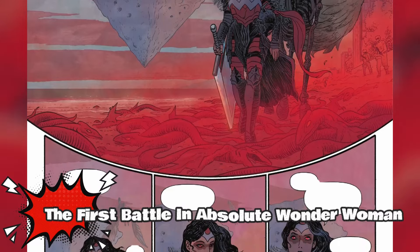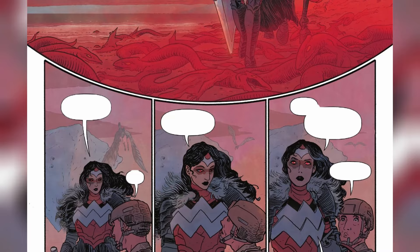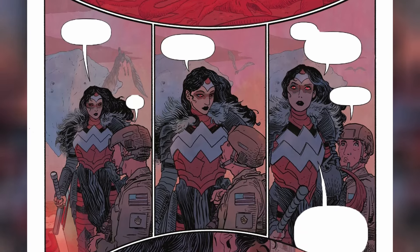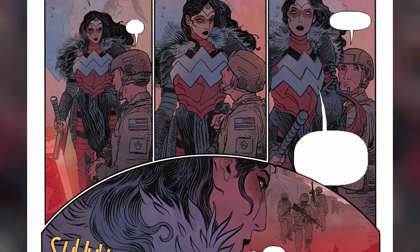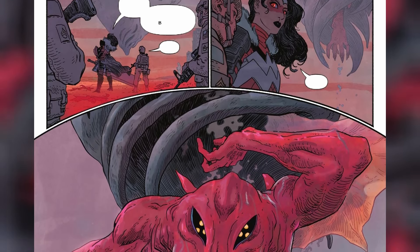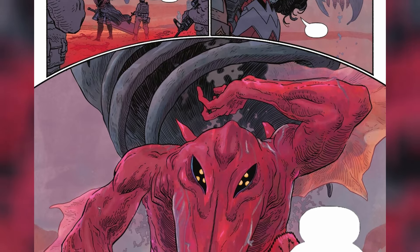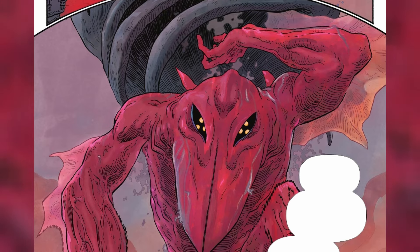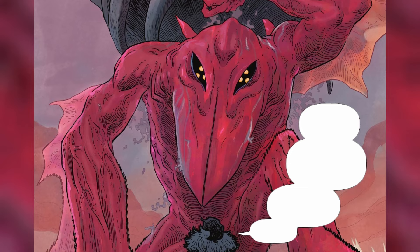The comic takes us to the present day, where the princess of hell, Diana, asks a common soldier to evacuate all civilians within a mile, because the flying red critters she blasted before were not actually dead. These creatures were only stunned by the blast and are actually harbingers of the doom that is yet to arrive. Before Diana could explain anything else to the soldier, a demonic kaiju-sized monster appears out of nowhere. This red demon is Harbinger Prime, who has come to take Earth for himself. But Diana warns him that Earth would defend itself, and he would have to fight her mythical Athena blade, which was forged by Hephaestus himself.